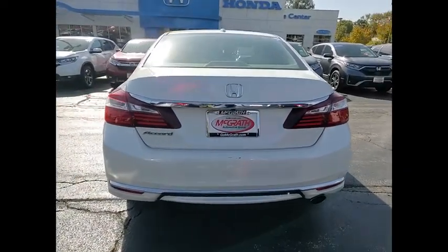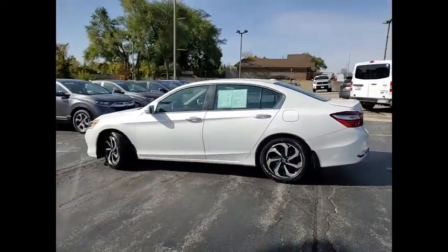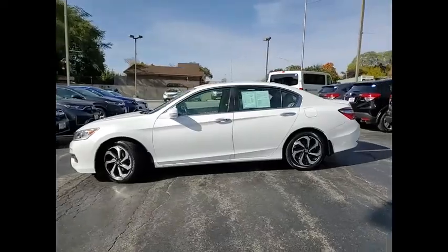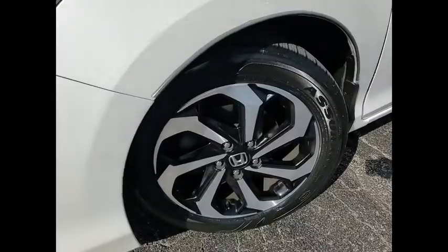Tire pressure monitor, heated mirrors, aluminum wheels, remote engine start, brake assist, traction control, stability control, daytime running lights, remote trunk release, four-wheel disc brakes.